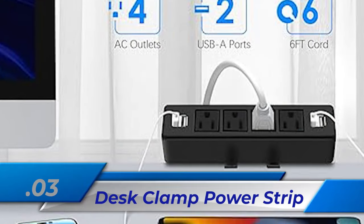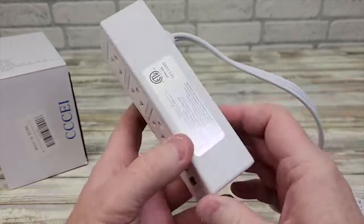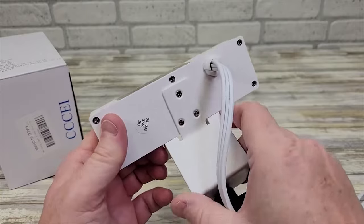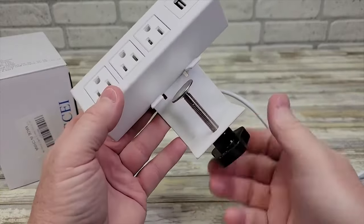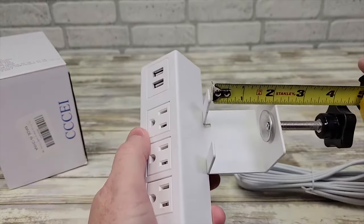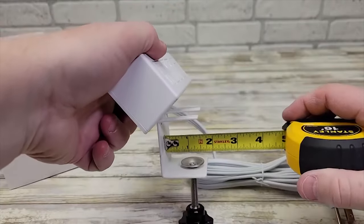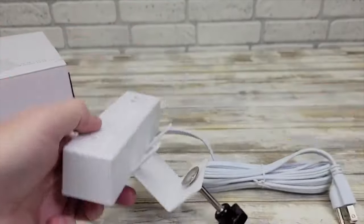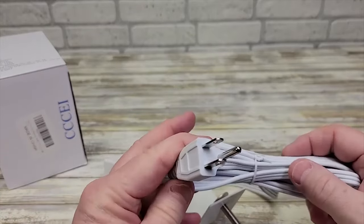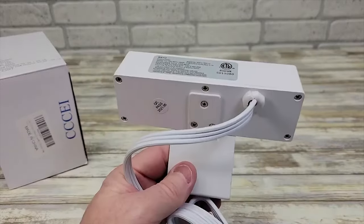Number 3: Desk Clamp Power Strip. With its 4 USB ports and 4 standard US 3-prong plugs, the Anker 4-outlet Desk Clamp Power Strip makes it easy to charge up to 8 devices at once. It requires no cutting or drilling to set up, and it clamps tightly to desk edges up to 1.7 inches thick. It keeps work areas clear of clutter and prevents desk damage, making power access easy to find and organize.